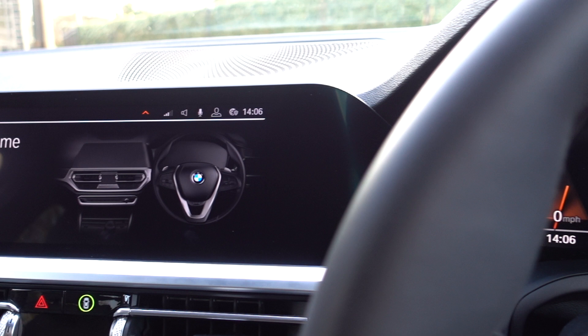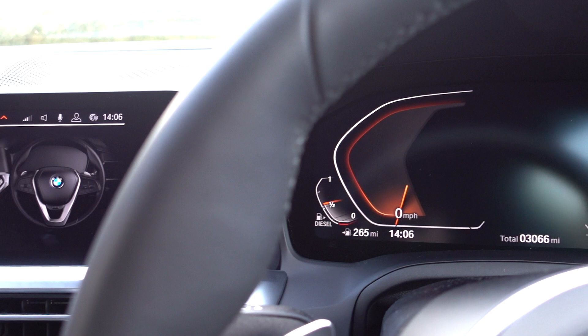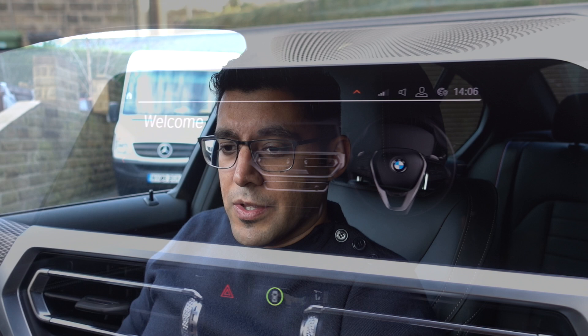Another issue with the G20 was the instrument cluster and iDrive system. They look fantastic but were quite temperamental — occasionally flickering, and occasionally one would fire up while the other wouldn't. It was an intermittent issue. The car went back to BMW about a thousand miles ago and they did a software update, resolving the problem. They didn't replace anything physically, and the issue hasn't come back since.